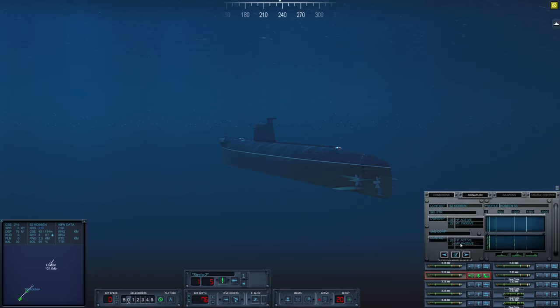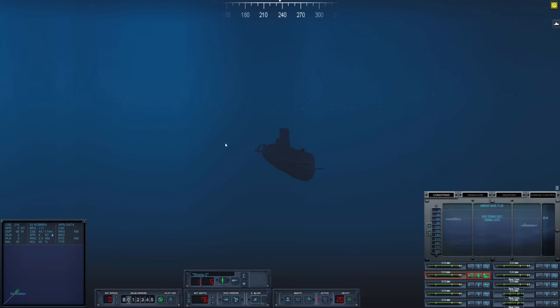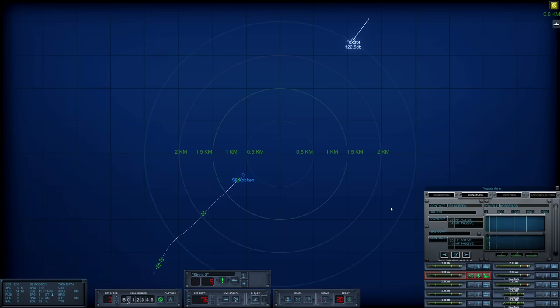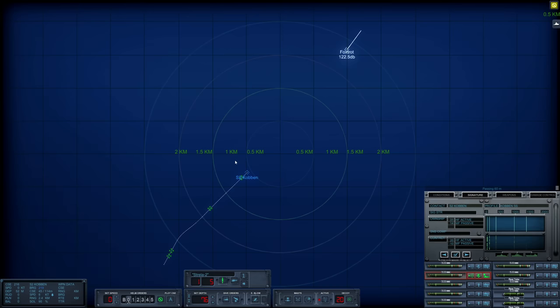She is closing in on us. Let's go ahead and come up, get above that layer. Thankfully it's a strong layer — I do wonder if we will lose contact. She did slightly change her course, and she is slowing down by the looks of things. Passing 60 meters, level out here. Signature is minus 10 now. If she goes active, we're boned — but so is she. We know exactly where she is. I'm just really toying with my food at this point. Firing from behind would be ideal.